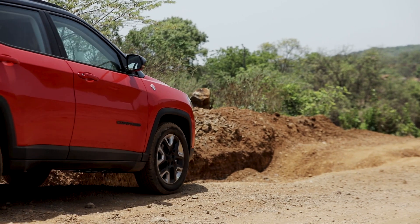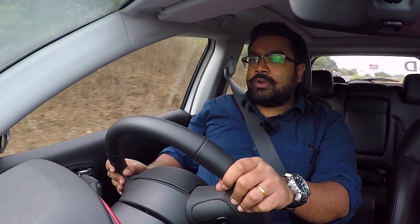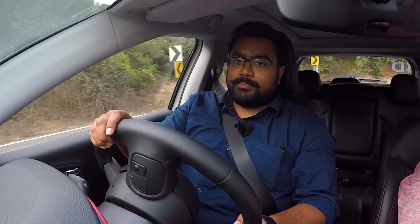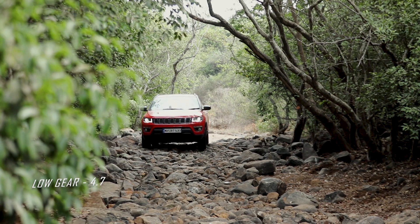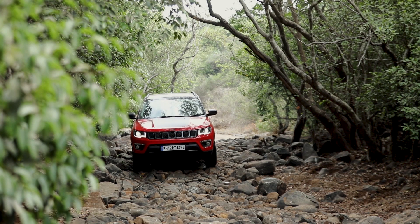The engine has been mated to a nine-speed automatic transmission developed by Jeep along with ZF. It was first used on a Jeep vehicle back in 2014 and is now arriving in India for the first time. This nine-speed gearbox gives the Jeep Compass a lot of flexibility — you need those low gear ratios for off-road use, and at the same time it needs to be comfortable for city and highway driving. The shorter gearing in first through fifth gears lets you accelerate easily in traffic without compromising fuel efficiency.